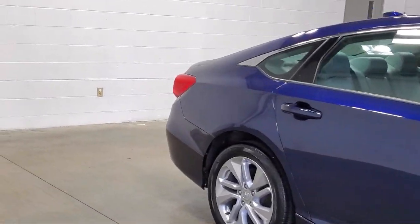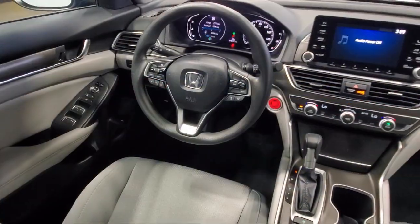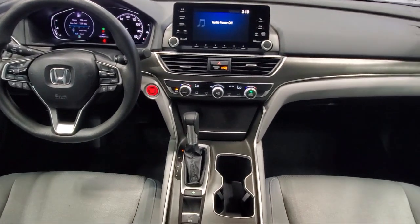Also featured are speed sensing steering, outside temperature display, rear seat center armrest, electronic stability control, and a tire pressure monitoring system. This vehicle has less than 20,000 miles on the odometer.